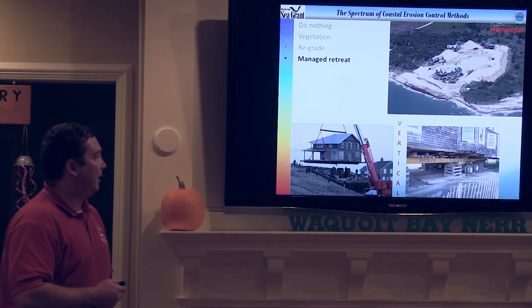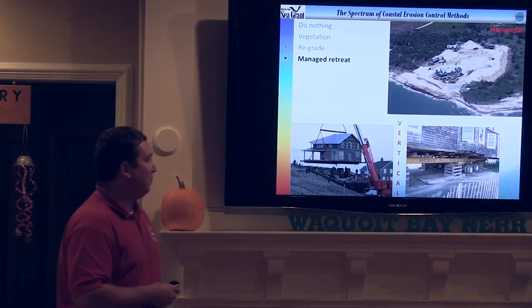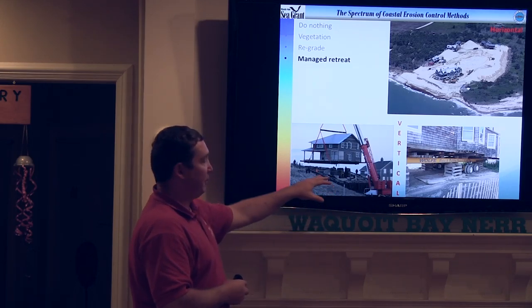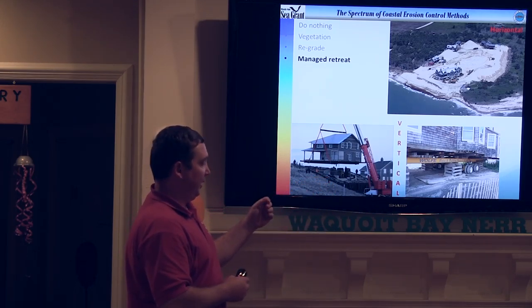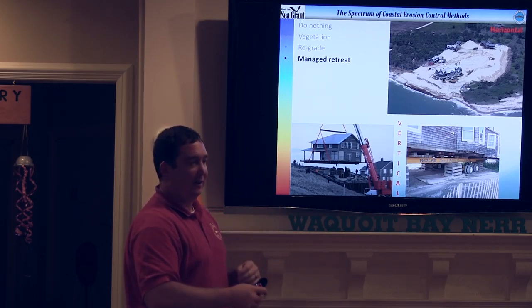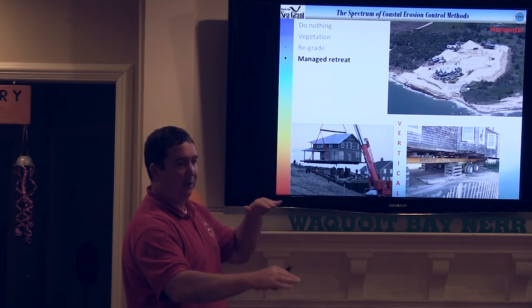Managed retreat. There are a couple different ways to move. You can go up — you can lift the house, jack it up. This is mainly for flooding. If the coastal bank is eroding, simply jacking it up isn't going to help. This is a way to get up out of the flood zone.